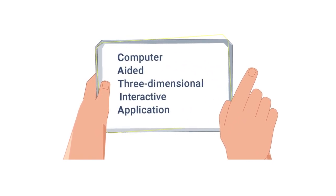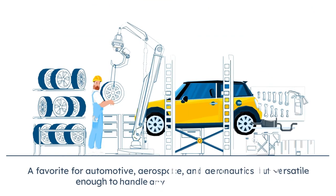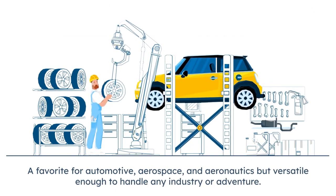CATIA stands for Computer Aided Three Dimensional Interactive Application. A favorite for automotive, aerospace and aeronautics, but versatile enough to handle any industry or adventure.